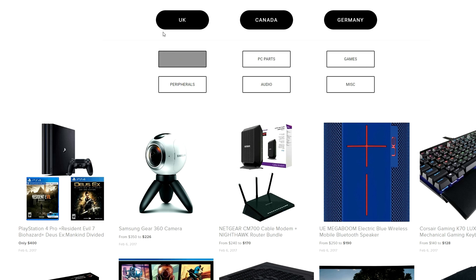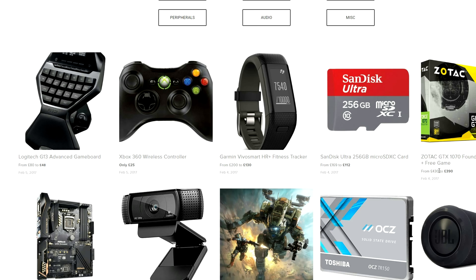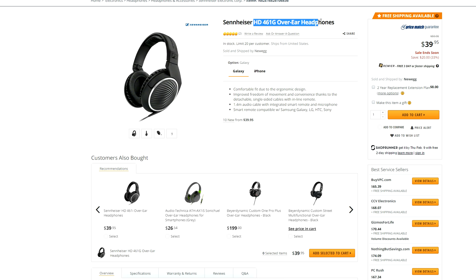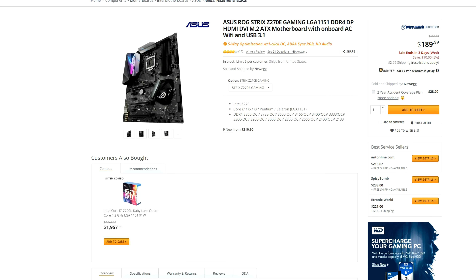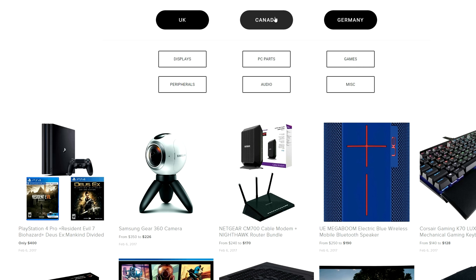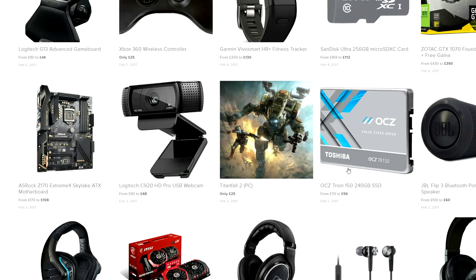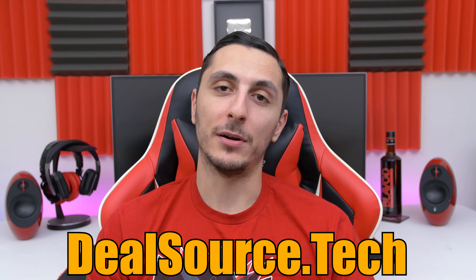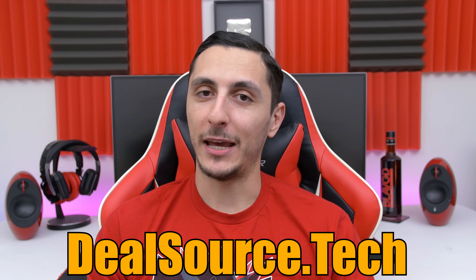I strongly recommend bookmarking dealsource.tech because not only do you see the same deals from the video on the website, but we update it constantly each day. There are deals that are only available for a limited time, like the Sennheiser HD461s which were going for $40, and even a solid Asus ROG Strix Z270 board that was on sale for $190 — unfortunately these are not available now but they were on deal source for the past few days. Deals like these are always going out of stock, so instead of waiting a week to watch my video, it's a much better idea to check back on the website each day. Once again, I'll drop a link to dealsource.tech — consider bookmarking it and checking back daily or even a few times a week. Thank you so much for watching and I'll see you guys in the next video.